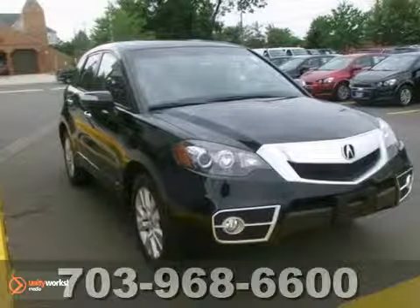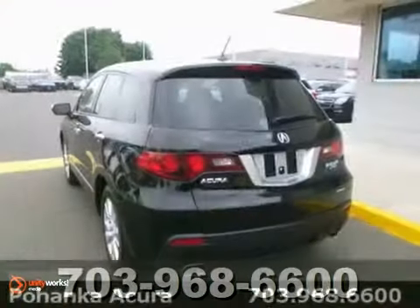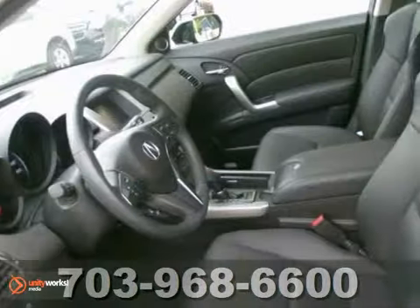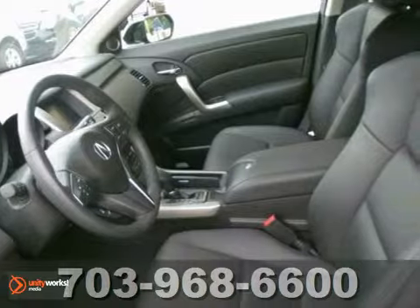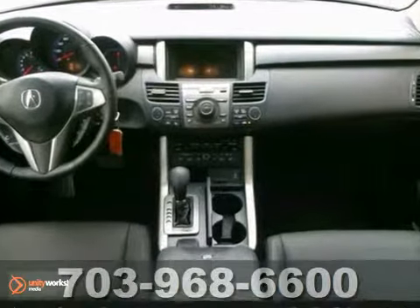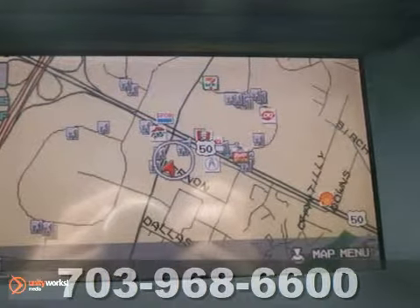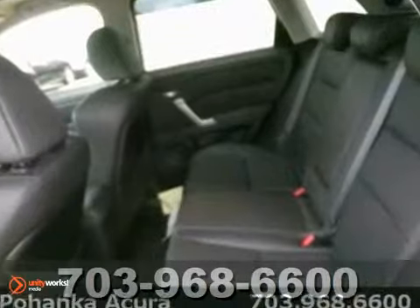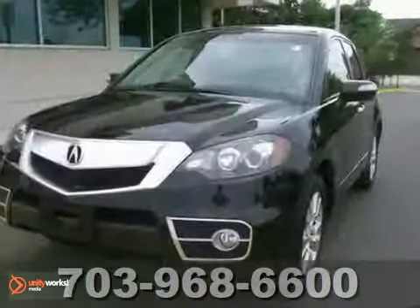It's a 2011 Acura RDX, and this one is a black beauty. Thank you for taking the time to look at this charming and fun RDX. This one's Acura certified and comes with two factory warranties. Life is full of disappointments, but at least this superb RDX will always be there for you and never let you down. Come on in and test drive this Acura today.